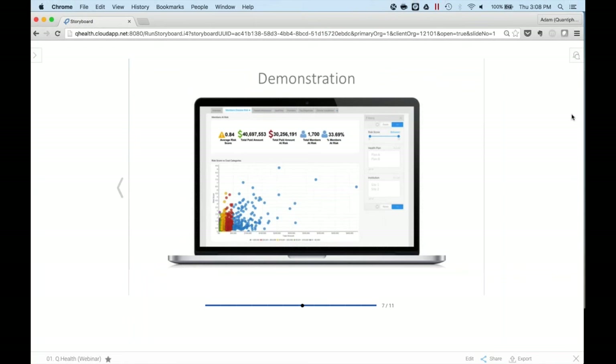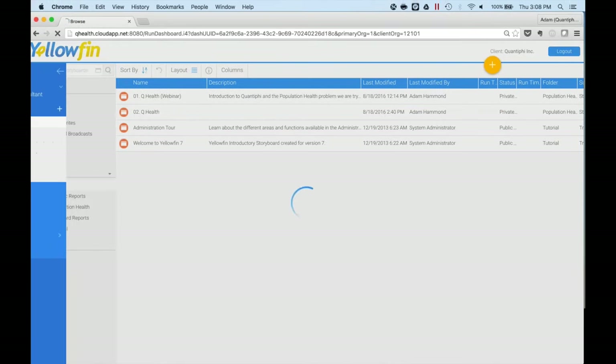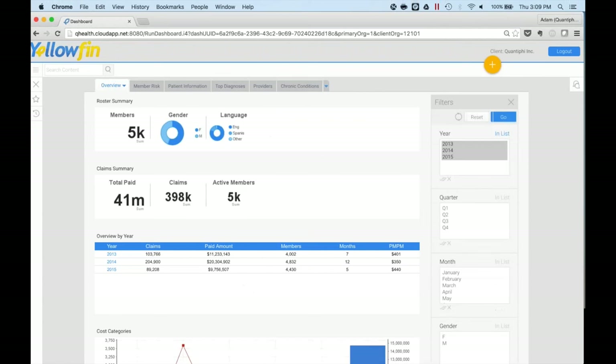With that said, I'd like to jump straight into the demonstration. We'll exit here from the storyboard, which is a presentation layer within Yellowfin, and I'll jump straight into the dashboards. Our population health solution is focused on answering three main questions: one, what is the cost and utilization of healthcare within my patient population? Second, how much do high-cost encounters contribute to the cost of care, and where do they contribute? And third, what are the top cost and utilization drivers overall? We feel that what we've prepared, based off of claims files and member roster files, helps to address these questions in an easy and intuitive manner.